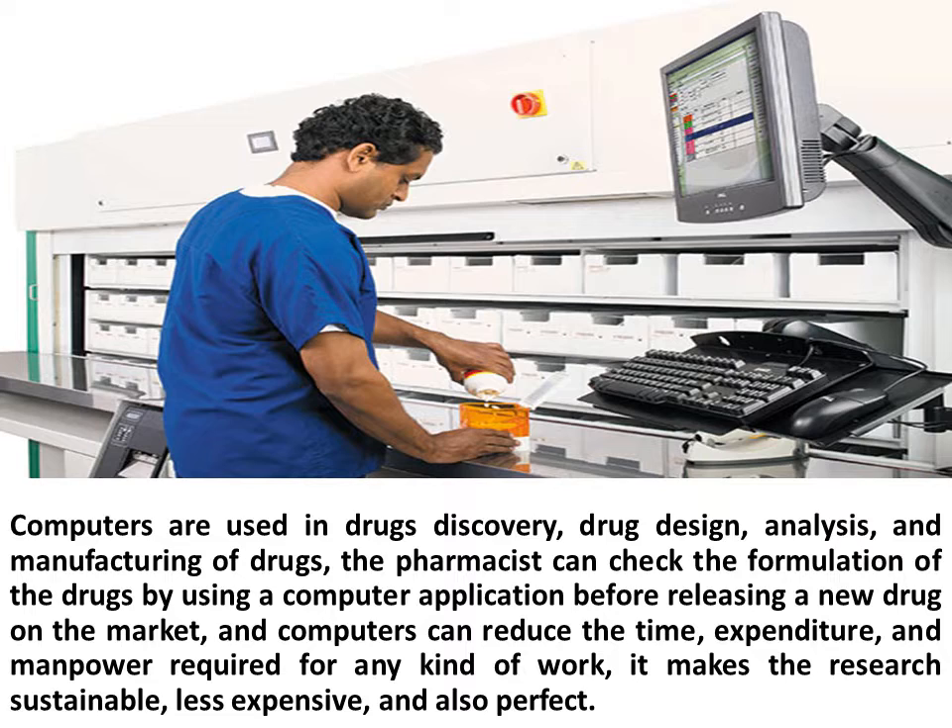The pharmacist can check the formulation of the drugs by using a computer application before releasing a new drug on the market, and computers can reduce the time, expenditure, and manpower required for any kind of work. It makes the research sustainable, less expensive, and also perfect.